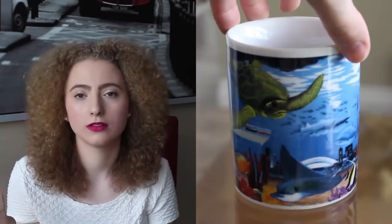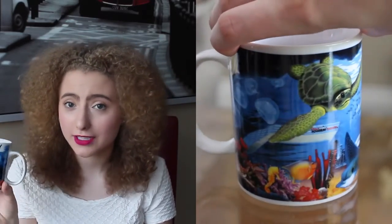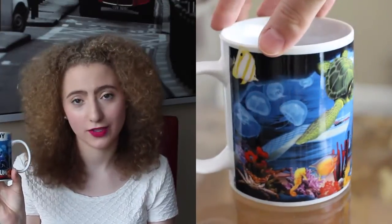This next one I showed in my last video — my Toronto haul — and it's a mug from Ripley's Aquarium of Canada. It has my name on it up here, and my name is not very common, so I was very surprised and excited to find it. It's cute — it just has fish, sharks, turtles, stingrays, all that good stuff around it.